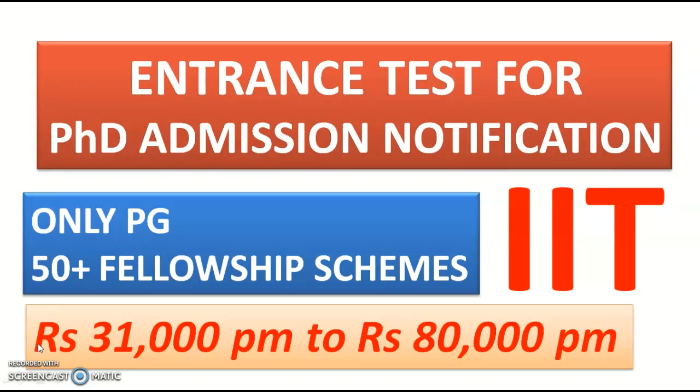Please share this video with your friends or colleagues looking for such opportunities. If your subjects are not covered here, mention them in the comment section and I will cover them in the next video. Subscribe to the channel and tap the bell icon, and watch this video until the end for complete details regarding this PhD admission notification.